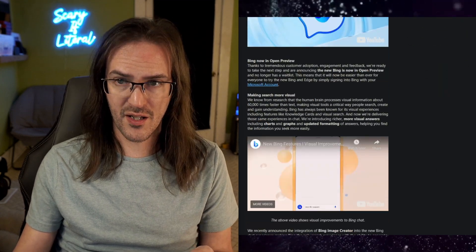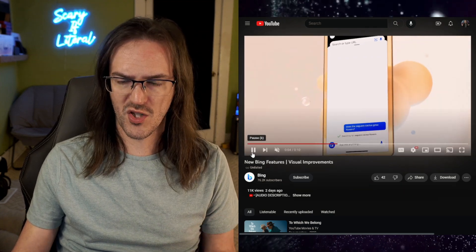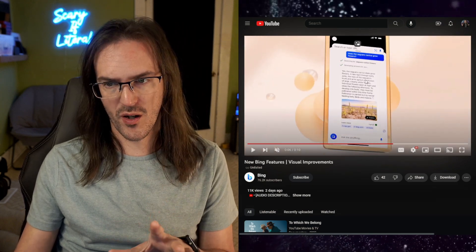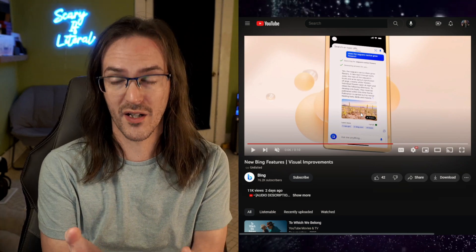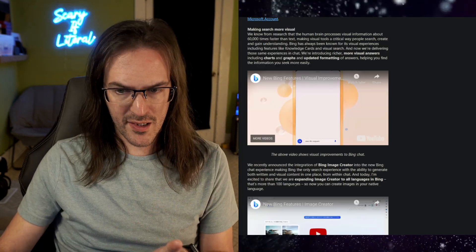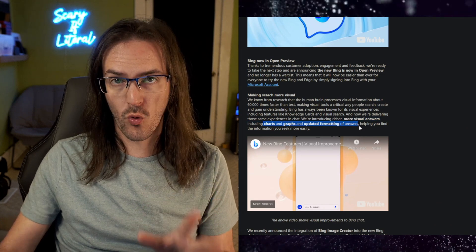And if we scroll down here, there is another video which we'll play here that kind of gives some of the ideas of what we're talking about. They're asking a question about a particular cactus, and instead of just getting text answering that question, you're getting text as well as an image of that cactus. This image has been sourced from the internet to give better context for that question. And if we skip ahead a little bit here, we're going to see that we're not just talking about images, but also charts, graphs, and updated formatting - basically becoming far more visually aware in how it's able to answer these questions.